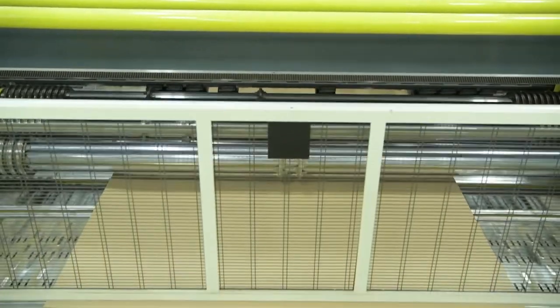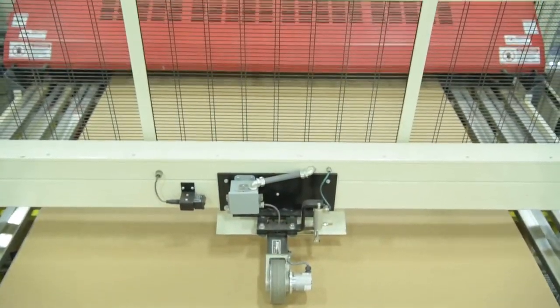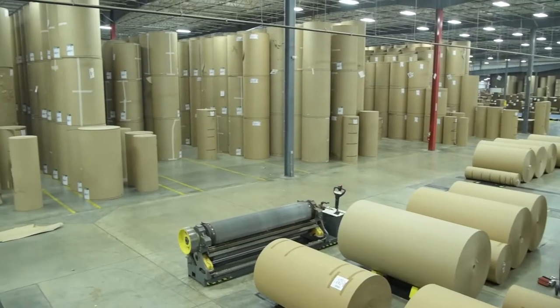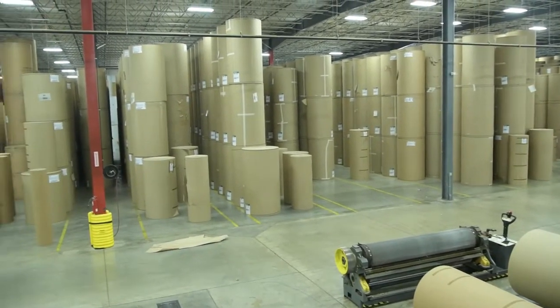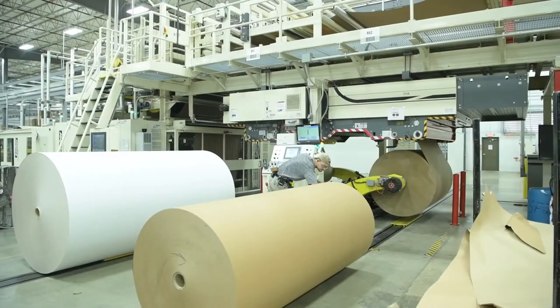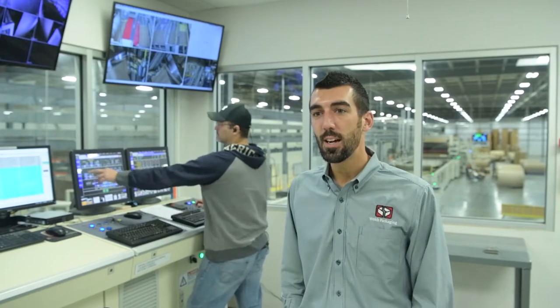The corrugator is the machine used to corrugate, or make sheets of corrugated, that then get converted into boxes. It's basically a balancing act — we take six to 8,500-pound rolls, hang them, and there are two different types of paper: liners and mediums.